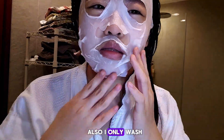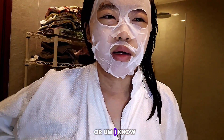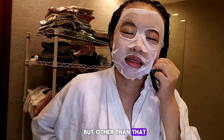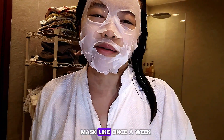I only wash my hair like once a week, unless I go swimming or do something that requires me to wash my hair that day. But other than that, I literally just wash my hair once a week, and even then I only do the hair mask.